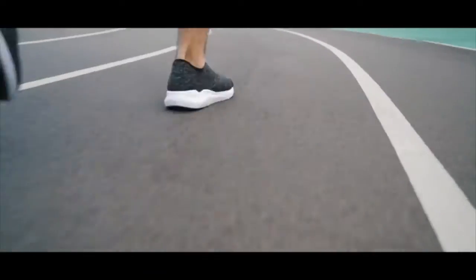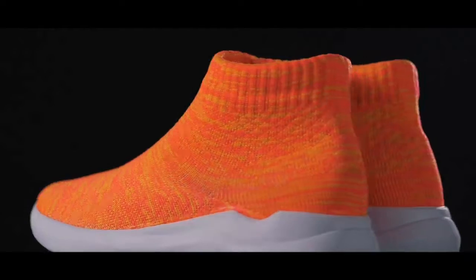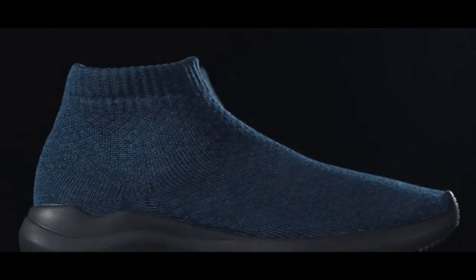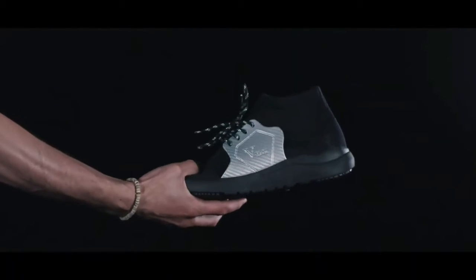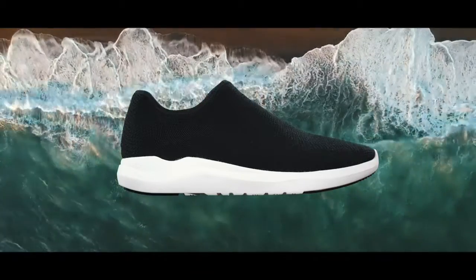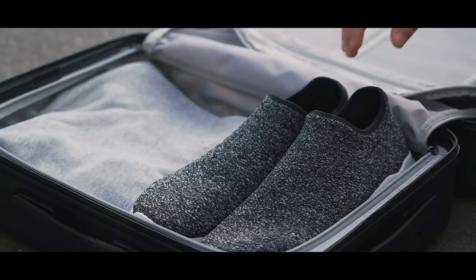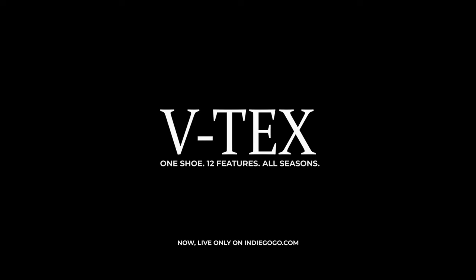Vtex are offered in different color designs as well as a high-top and super-high-top look, and they're vegan made. Whether you're in the rain, snow, heat, or wind, get the most advanced shoe with endless features and push yourself through any season all year long. Get your Vtex shoes today.